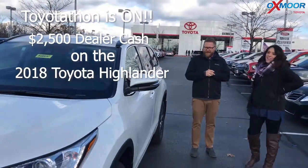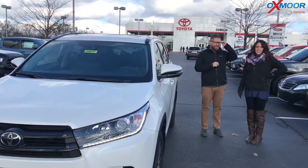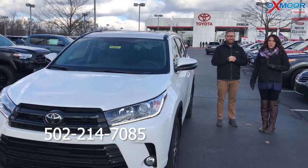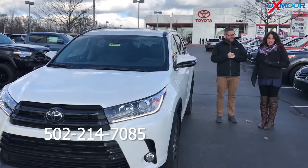Thank you so much for touching base on that. If you have any questions on this vehicle, please feel free to let us know. The best phone number is 502-214-7085. You can also visit our website.